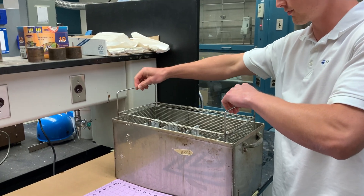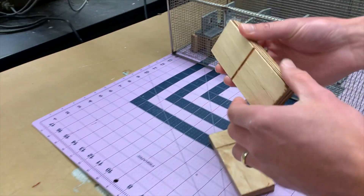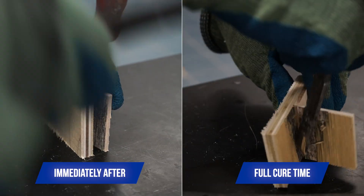What's more, HB Fuller's team of technical experts are there to help you optimize your process and troubleshoot your issues to ensure you are making the best lamination possible. With HB Fuller, you are not a customer, you are a partner.